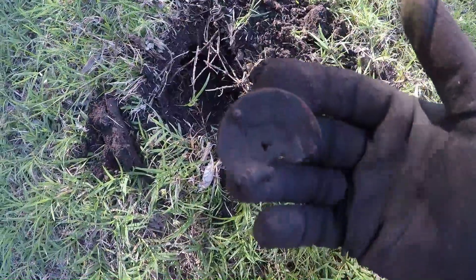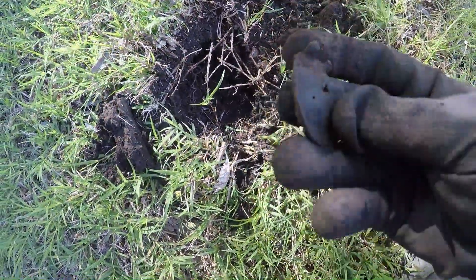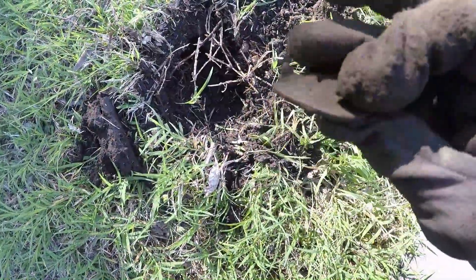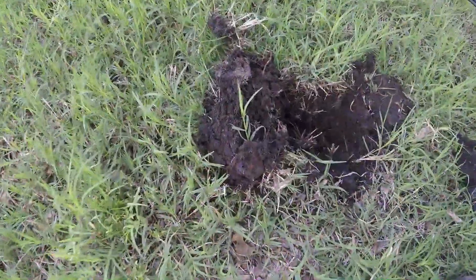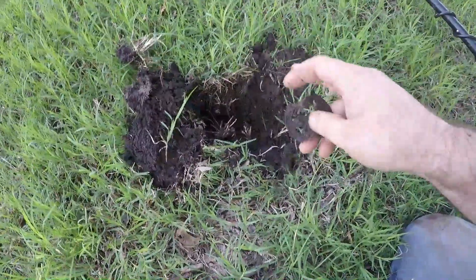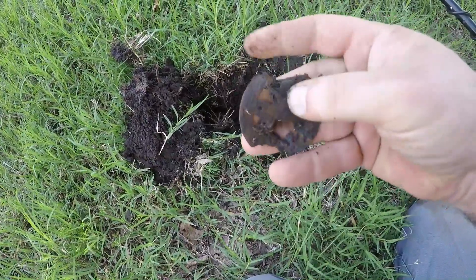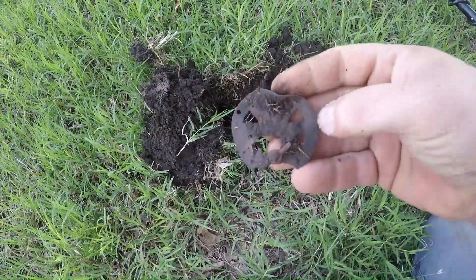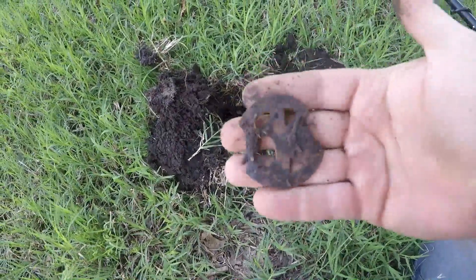I just dug this out. I think it's a piece of a pocket watch. I'm going to get it cleaned up. Look what I found right here — that's guts of a pocket watch right there. There might be some markings on it.